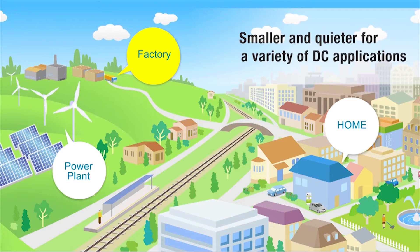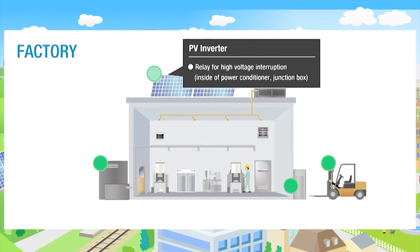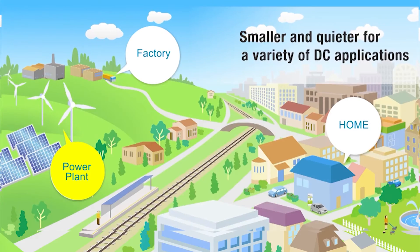DC power relays are capable of interrupting high voltage, high current loads up to 300 amps at 400 volts DC. The switching section and driving section are gas injected and hermetically sealed, allowing these compact relays to interrupt high capacity load. The sealed construction also requires no arc space, saving space and helping ensure safety and reliability.